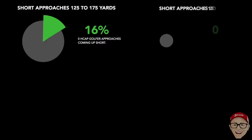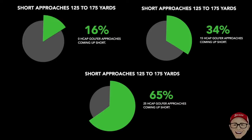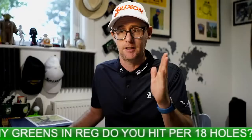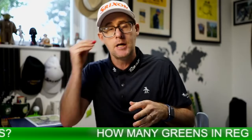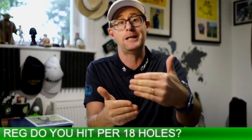Let's look at greens in regulation — specifically people coming up short. For a scratch handicapper between 135 and 175 yards, they come up short 16% of the time. A 15 handicapper comes up short 34% of the time, while 25 handicappers come up short 65% of the time. We notice across all handicappers that these patterns step up from lower to higher handicappers.